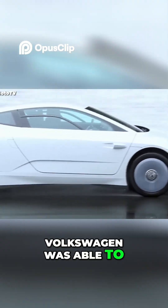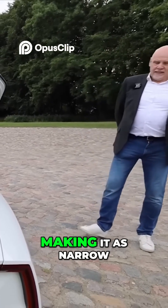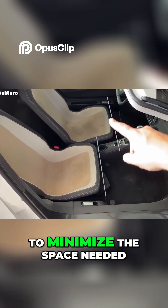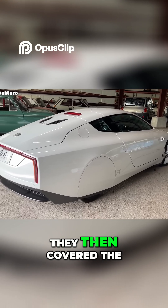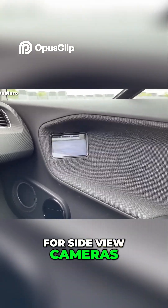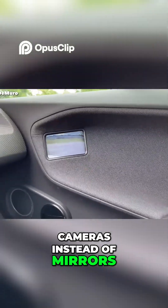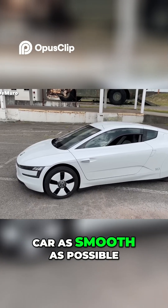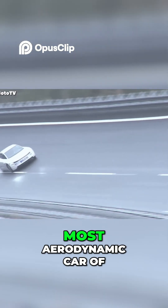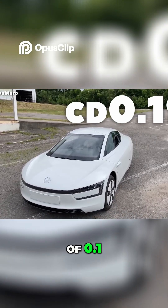Volkswagen was able to achieve this by optimizing the car all around. They first started by making it as narrow as possible, by putting the seats in an offset position to minimize the space needed. They then covered the rear wheels and ditched the side view mirrors for side view cameras, making it the first ever production car with cameras instead of mirrors. They then made the car as smooth as possible, which is why still to this day, the XL1 is the most aerodynamic car of all time, with a drag coefficient of 0.19.